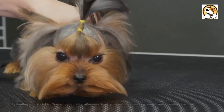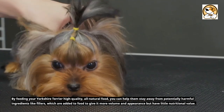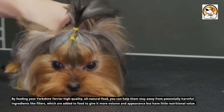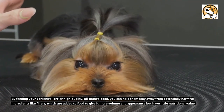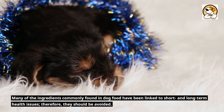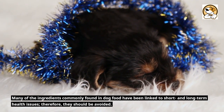Never feed them low-quality food. By feeding your Yorkshire Terrier high-quality, all-natural food, you can help them stay away from potentially harmful ingredients like fillers, which are added to food to give it more volume and appearance but have little nutritional value. Many of the ingredients commonly found in dog food have been linked to short- and long-term health issues and should be avoided.